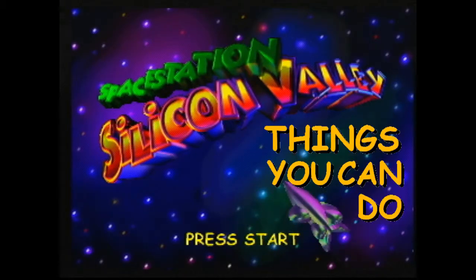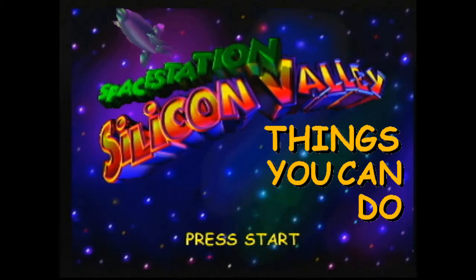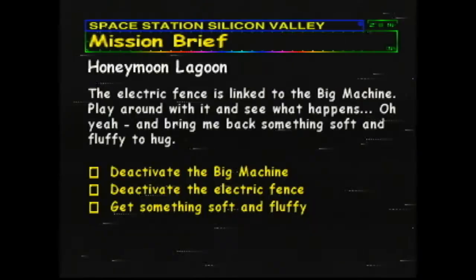Hi, I'm Mikil, and this is Things You Can Do in Space Station Silicon Valley. Episode 3, Honeymoon Lagoon.